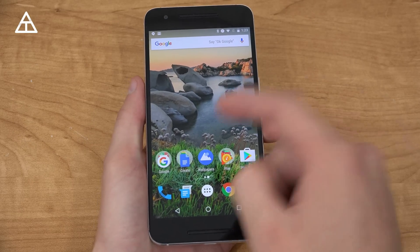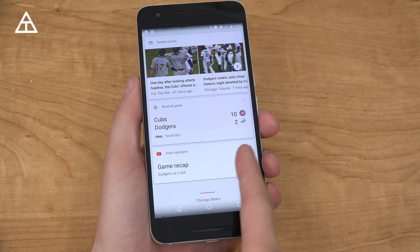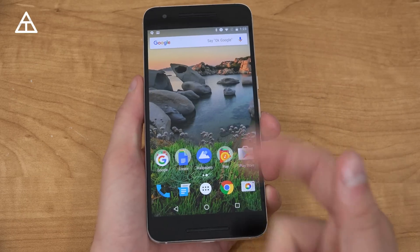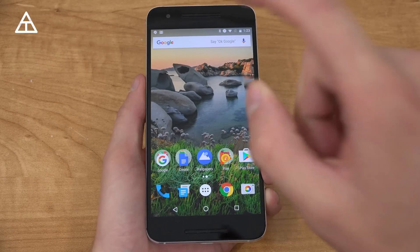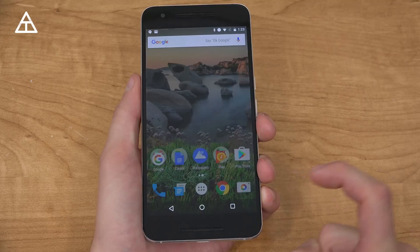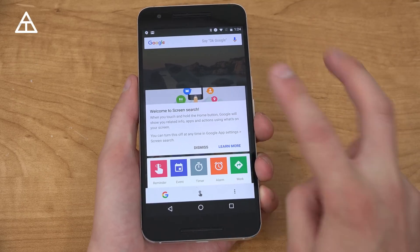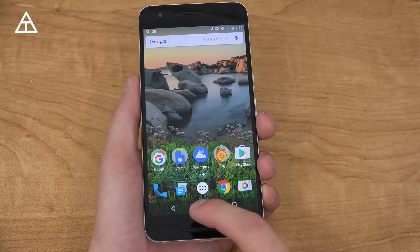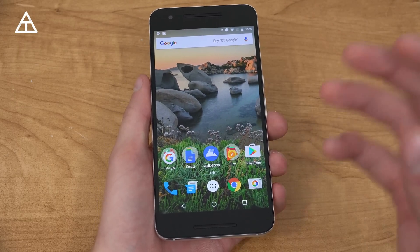A couple of things to note: the Pixel launcher is not in this preview — when you swipe over it's just the Google Now launcher, with just the button for the app tray at the bottom. Swiping up does absolutely nothing. Another missing feature is Google Assistant — pressing and holding the home button activates Screen Search, not even Now on Tap anymore, it's called Screen Search. Google Assistant is currently only on Pixel devices at the moment.